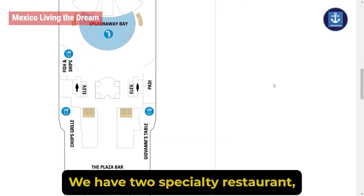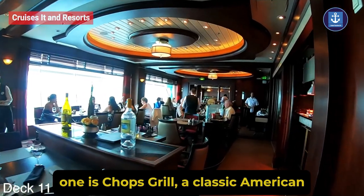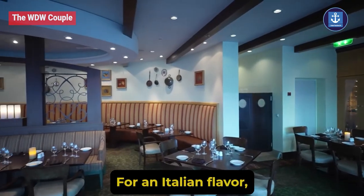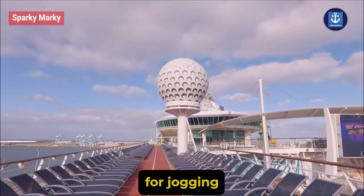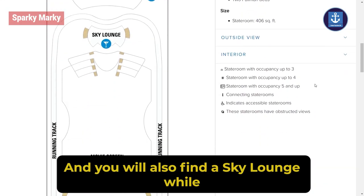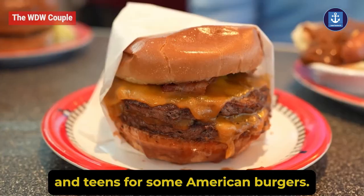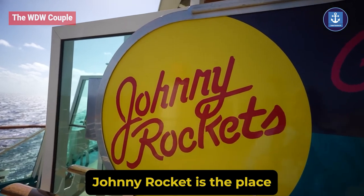Heading back, there are two specialty restaurants: one is Chop's Grill, a classic American steakhouse, and the other is Giovanni's Table for an Italian flavor. The Windjammer is a complimentary buffet. For jogging, head to the running track on Deck 12. You will also find a sky lounge, while the aft of Deck 12 is for kids and teens. For American burgers, Johnny Rockets is the place.